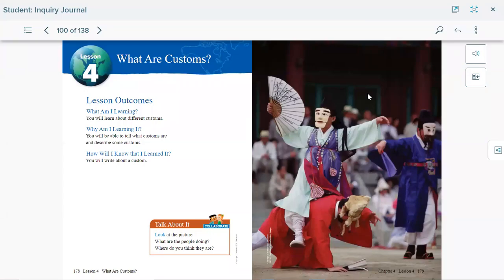Hello first graders, welcome to a new social studies lesson. Please get your book and let's start. We're still on chapter four, 'Our Place in the World,' and we are in lesson four: past and present. Open your book to page 178. For this lesson, we will be learning about customs and describe how some customs have people doing things in different ways. We will also learn about customs from different parts of the world that were brought here to America.